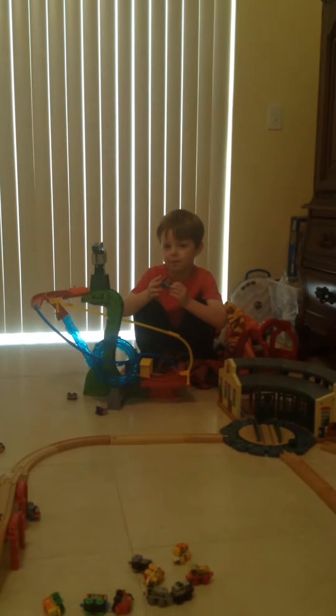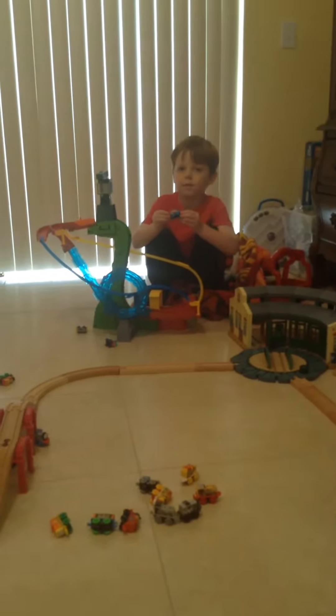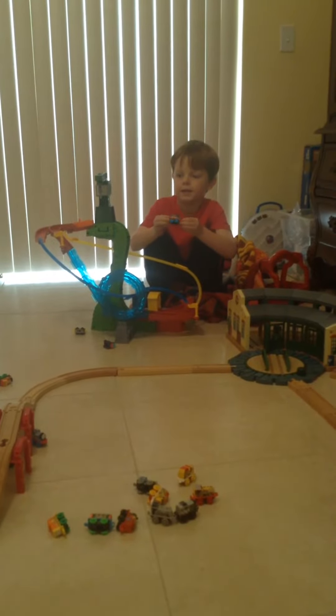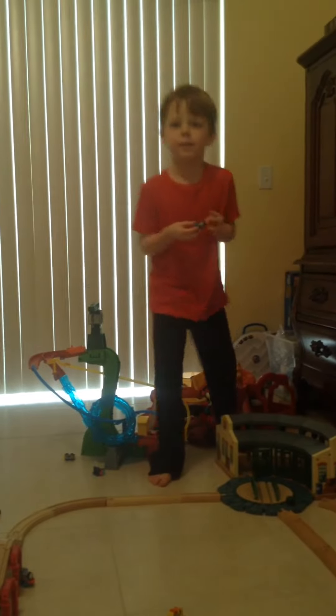I put this Winnie here because I couldn't find the Winnie J. Here's the look of the rest of the Winnie J. It's pretty cool, too.